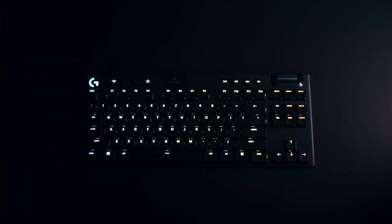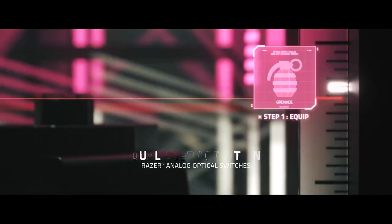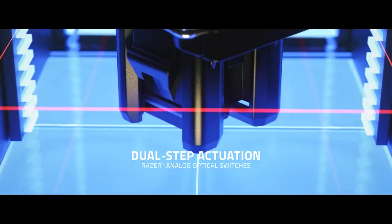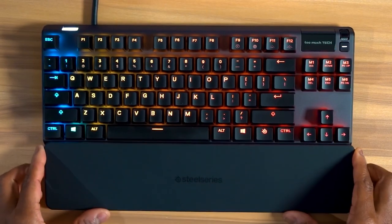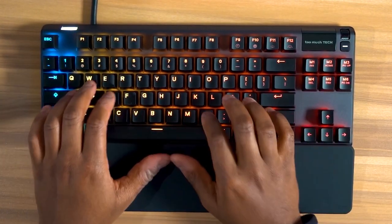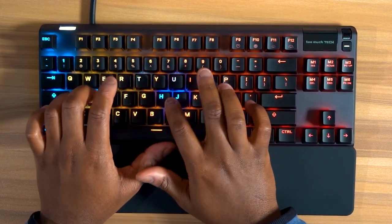After testing and evaluating more than 35 models, we have selected 5 best options for all types of buyers, taking into account all the features that can help you make the right choice. For more detailed information, discounts and updated prices check the links in the description below. If you find this video useful, please leave a like and subscribe to the channel so you don't miss our future videos.